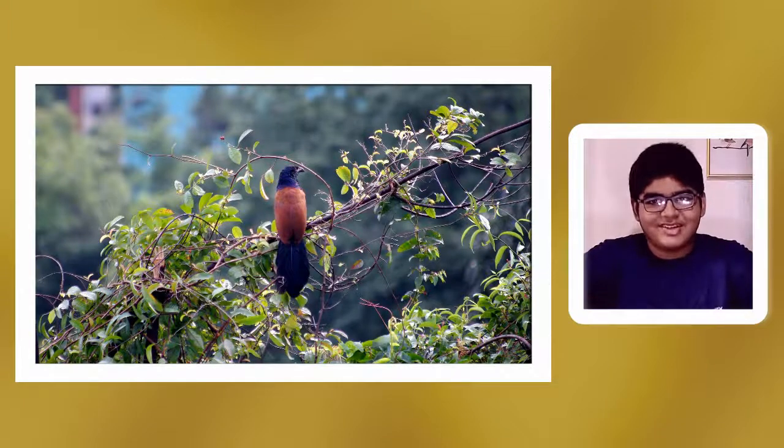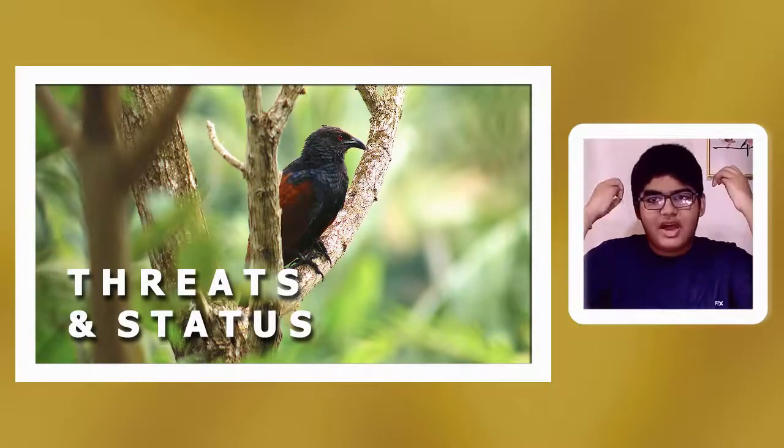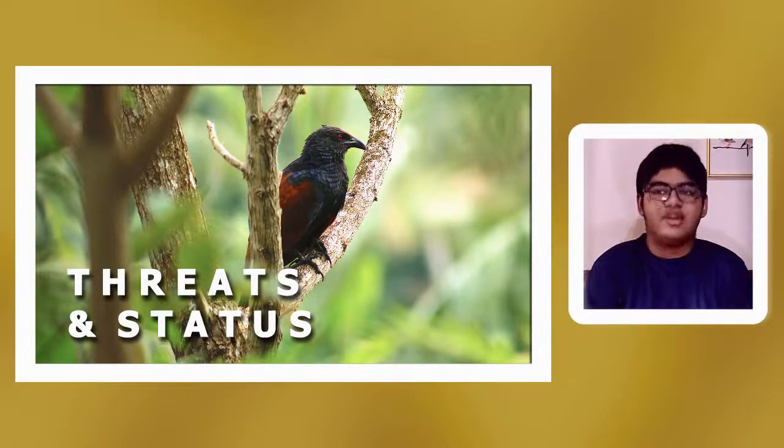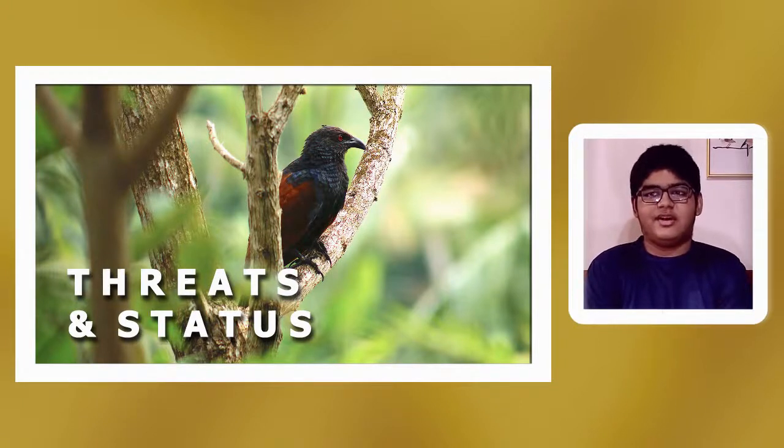The females of the subspecies Centropus sinensis parroti have dusky or sooty wing coverts in November to January. They live in the Punjab plains to the north and look very similar to other subspecies found in the north.